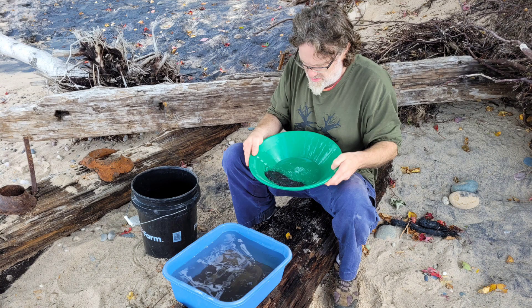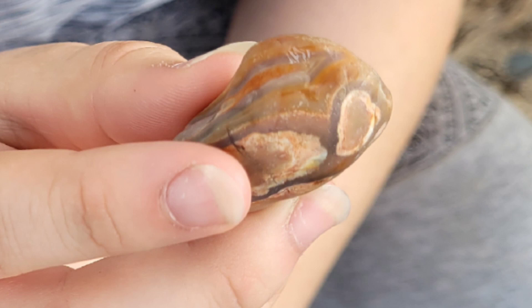On this trip up to Lake Superior, I met first-time gold panner Chris — he had fun panning and I think he caught the gold fever. His daughter Heidi also found her first agate, what an amazing find. Fun fact: I have not found an agate yet.